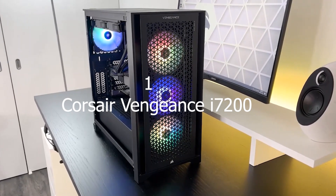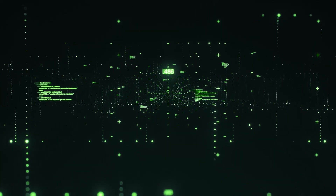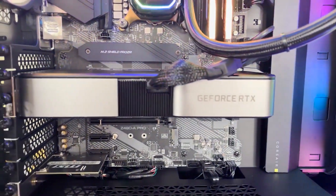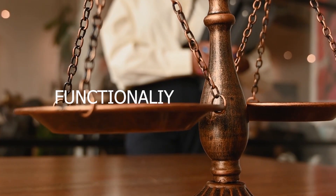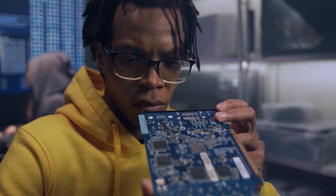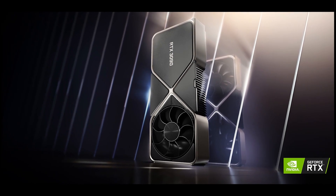1. Corsair Vengeance i7-200. Although the Corsair Vengeance i7-200 is less expensive than some of its rivals, it gives you access to some of the most potent technology available. That is a result of the Vengeance i7-200's lack of peripherals and plain-looking casing. However, if you value functionality over aesthetics, this gaming computer is probably for you. You can transform it into a beast with CPUs up to Intel Core i9-10850K and GPUs up to NVIDIA GeForce RTX 3090.